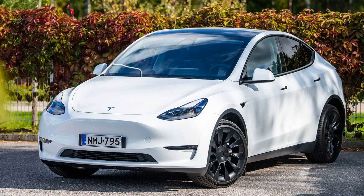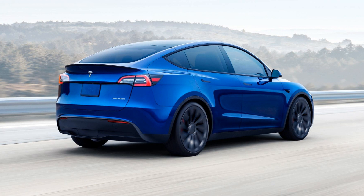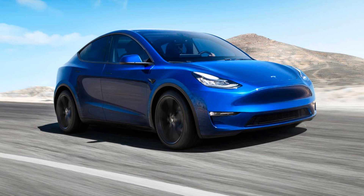The battery pack can be recharged at home or at one of Tesla's Supercharger stations for added convenience and peace of mind when traveling longer distances. The interior cabin is designed with comfort in mind, featuring heated seats and adjustable suspension settings that can be tailored to suit individual needs. There are multiple storage compartments throughout the cabin, along with an optional panoramic glass roof that provides an airy feel while driving on sunny days.